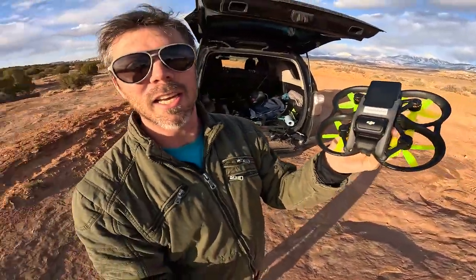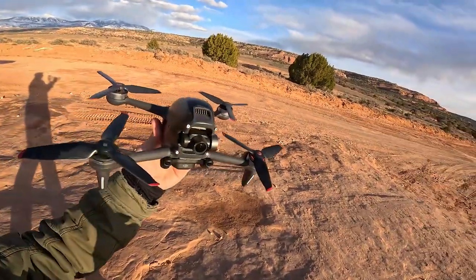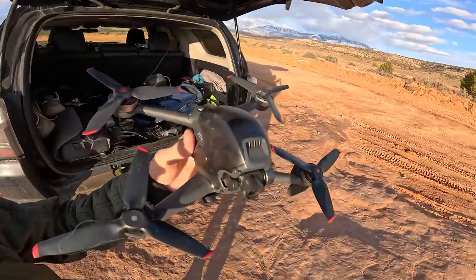Welcome back everyone. Today we're going to be testing out the DJI drones. We have both the DJI Avada, as you can see here — this is the newer one that they just released — and then we also have the DJI FPV. Now the names are a little confusing. They are both FPV drones, however they do fly very, very differently.